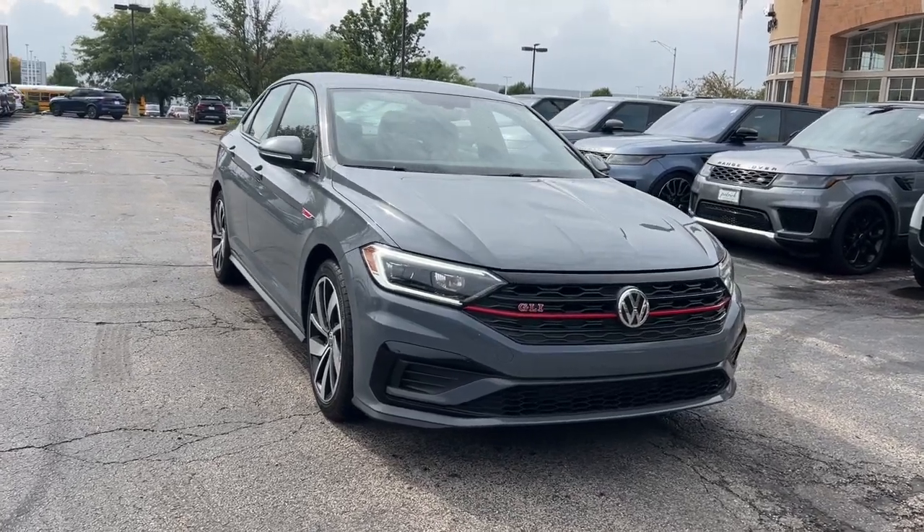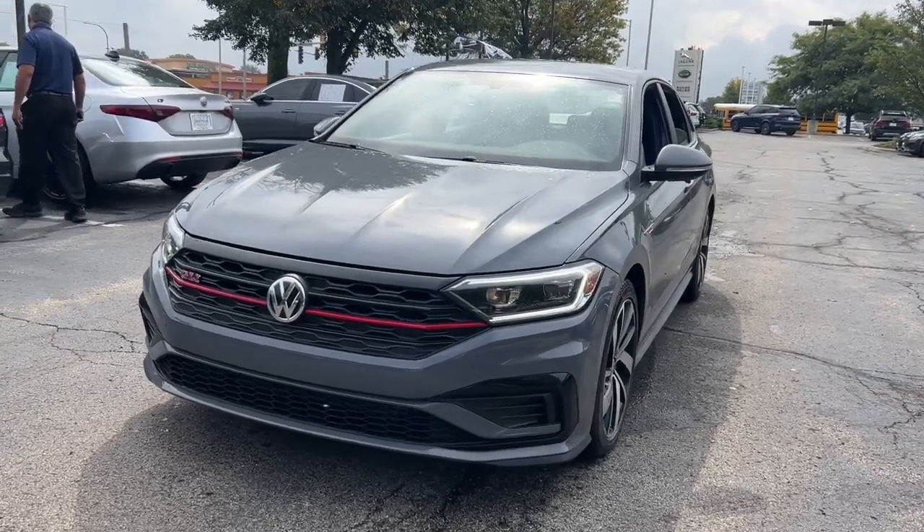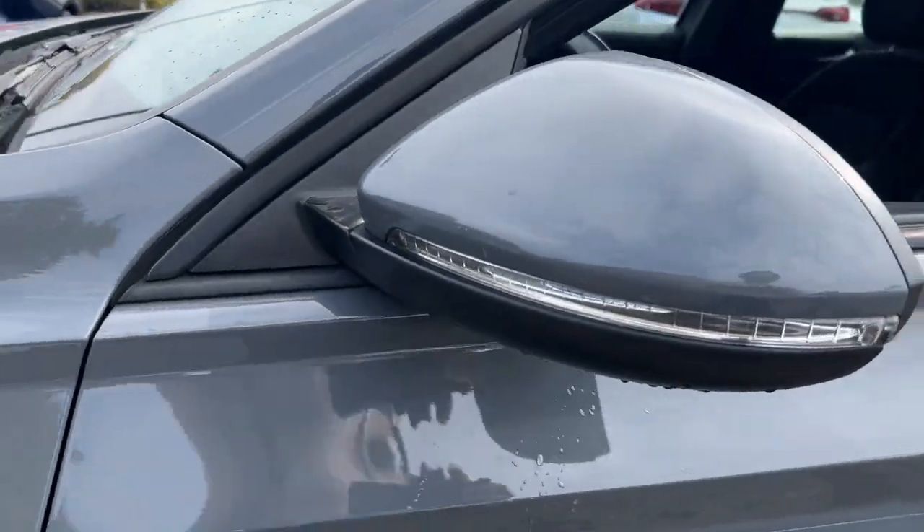Introducing the 2021 Volkswagen Jetta GLI. With less than 40,000 miles on the odometer, this vehicle provides excellent value.